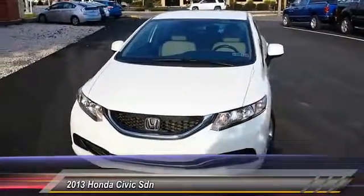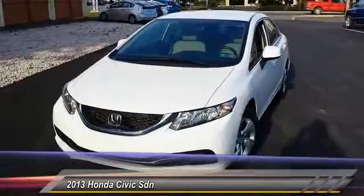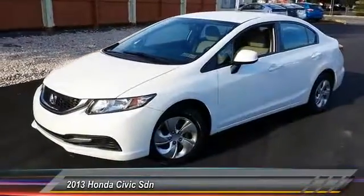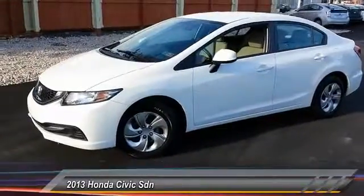Here are some of this vehicle's great options: traction control, keyless entry, anti-lock braking system, steering wheel audio controls, stability control, and backup camera.